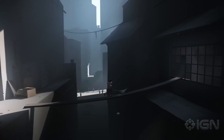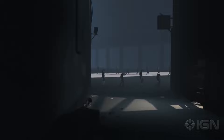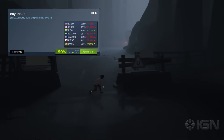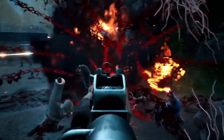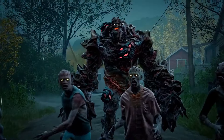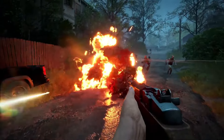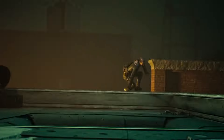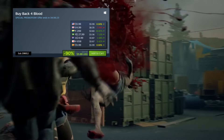There are a bunch of Need for Speed games on sale. Need for Speed 2015 Deluxe Edition is 90% off for just $2.99. Need for Speed Payback is also 90% off for $2.99. And Need for Speed Most Wanted 2012 is 90% off for just $1.99.